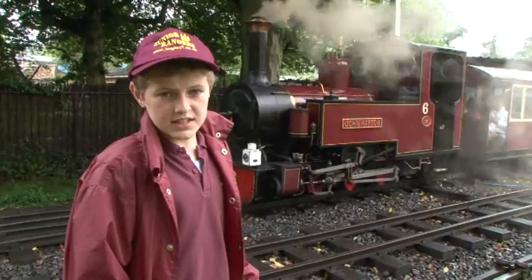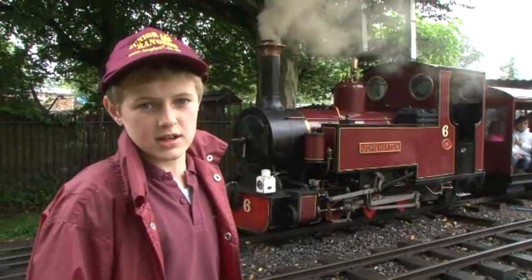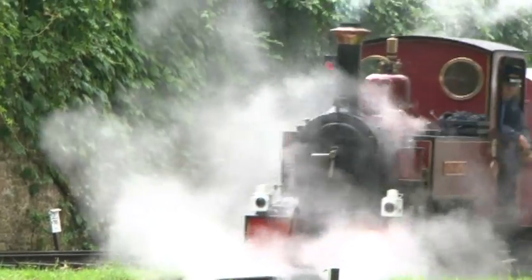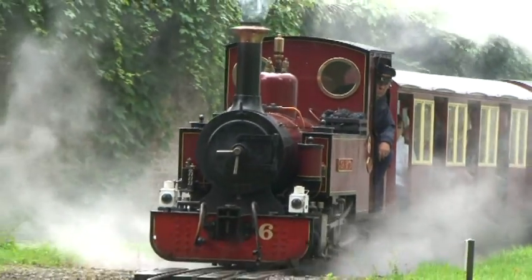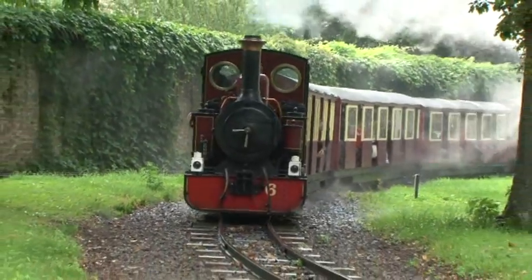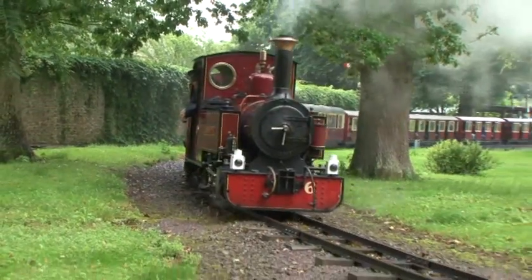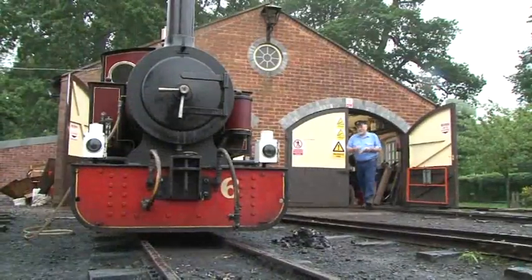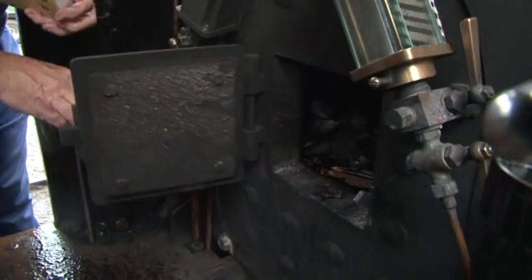The first train of the day is almost ready to leave the station, and today it's being pulled by the steam engine. Everyone loves steam engines, but there are a lot of jobs that have to be done to get them ready for the day, which is why the steam engine is not used every day. Simon, who is one of the drivers, came in early this morning to get the engine ready for the visitors.